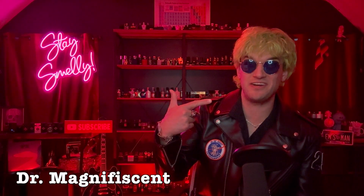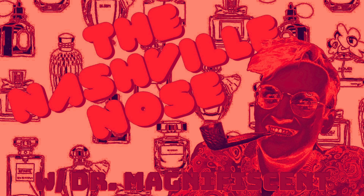Oh yeah! What's going on nostrils? Who's feeling bad to the bone today? I certainly am. Dr. Magnificent here. Welcome back to the Nashville Nose. Let's do this. Rock and roll.